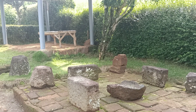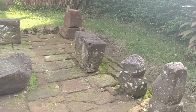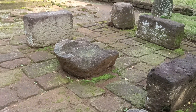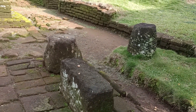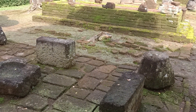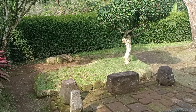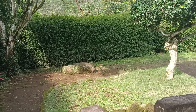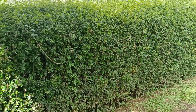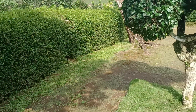And this is the part of the candi that is still present, even if the condition is like this. These are the batu — the stones that are part of the structure of this candi.